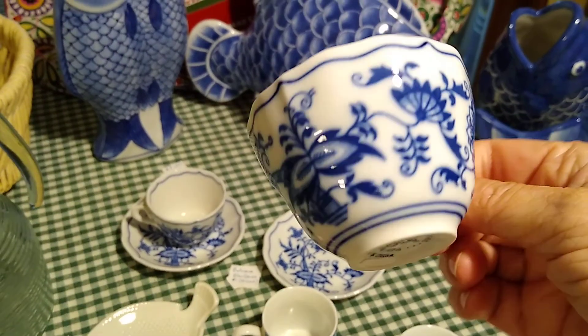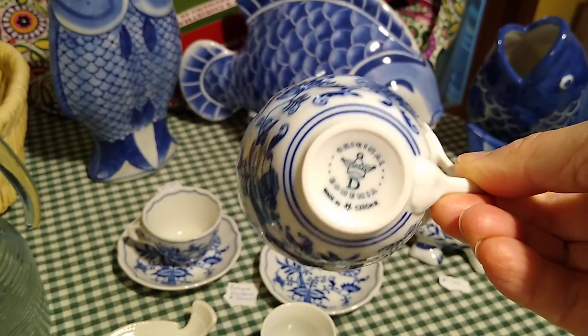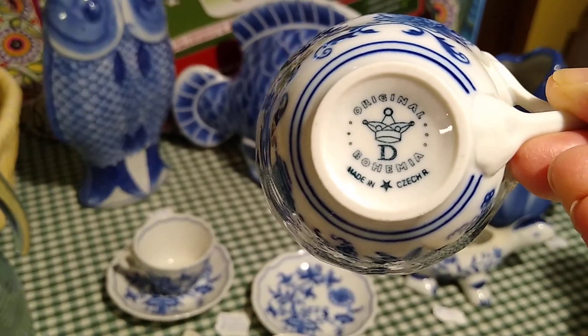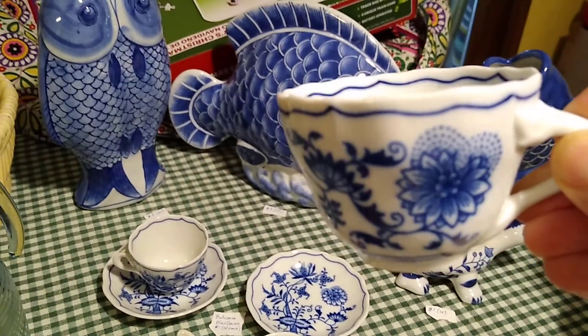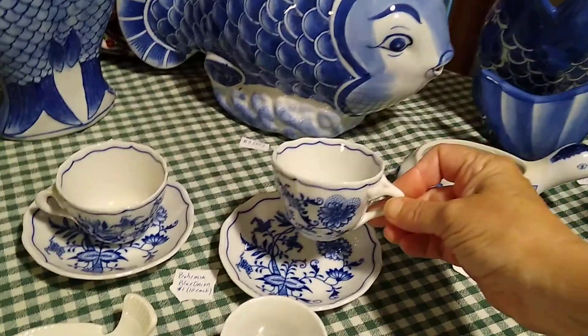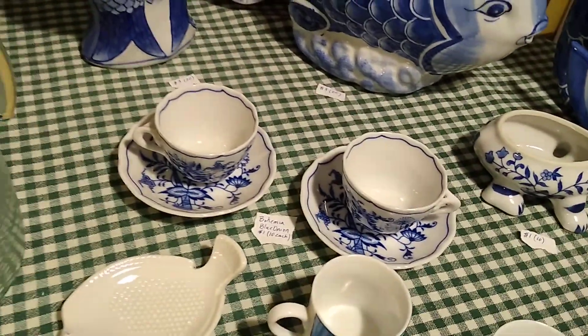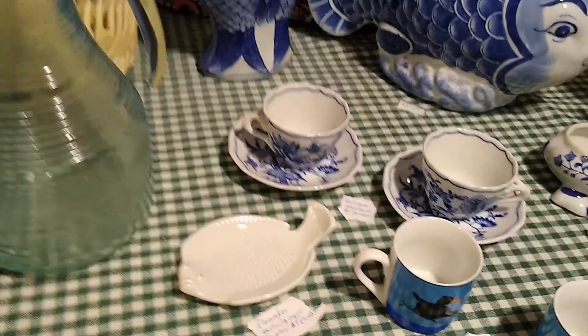These teacups and saucers — or demitasse espresso cups — are Bohemia, made in the Czech Republic. I paid a dollar each for these and they would sell for about ten dollars each.